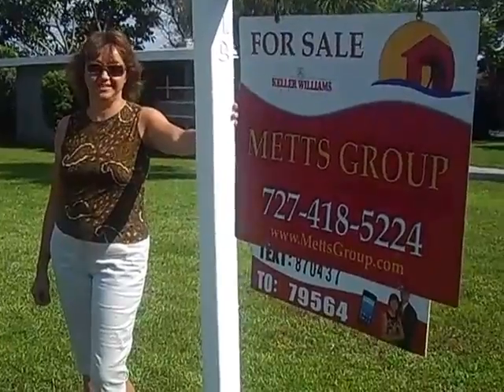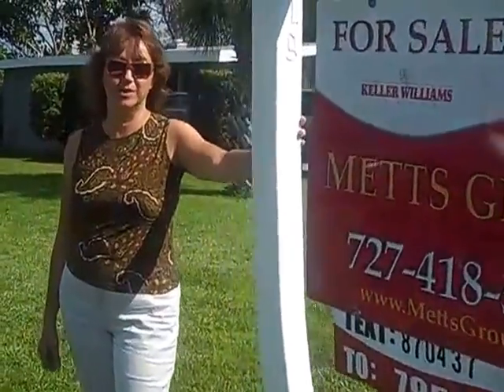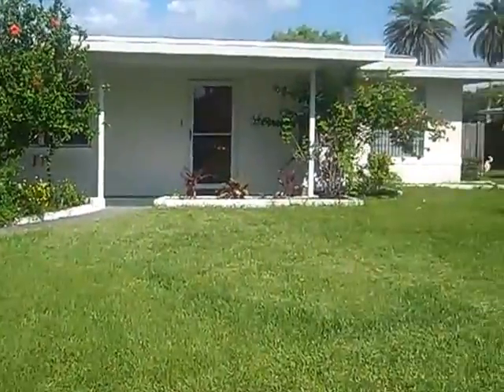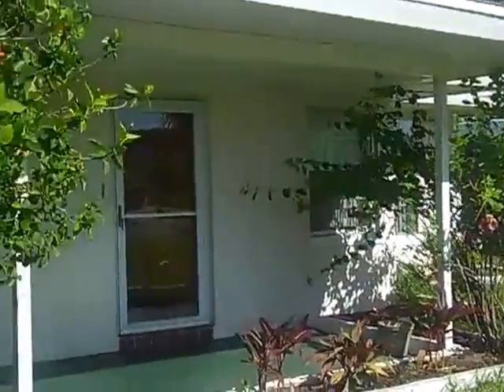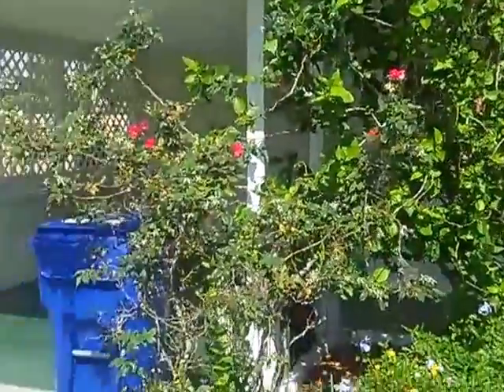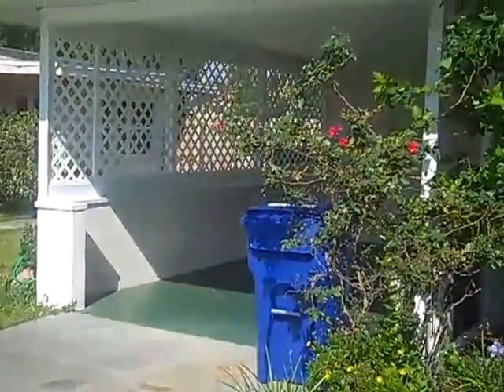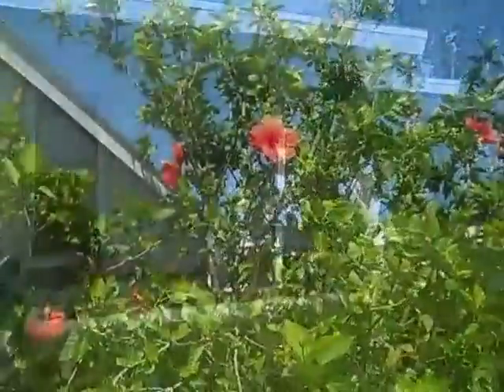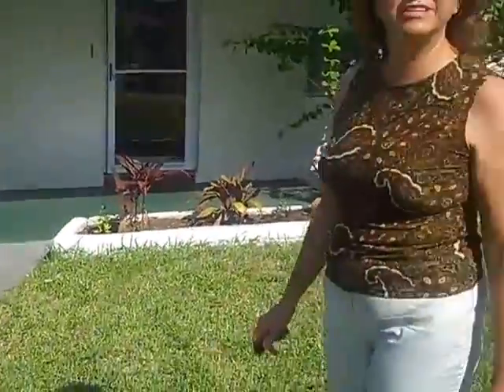Hey John, in case you have any buyers that are looking in Dunedin and being close to the causeway, I have one for $163,825 that's right around the corner from Baywoods. What's so cool about this house, John, is a very reasonable price. You can be living right around the corner from Dunedin Causeway and also one block from the Gulf of Mexico.